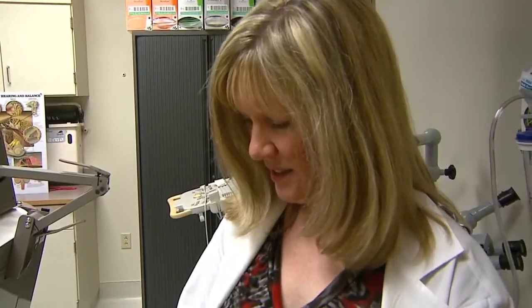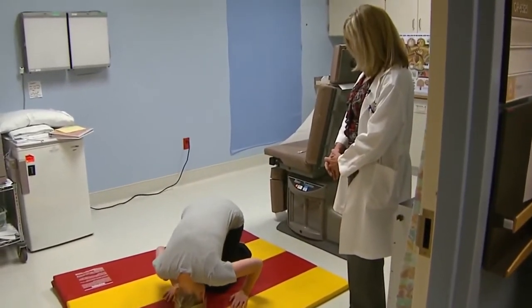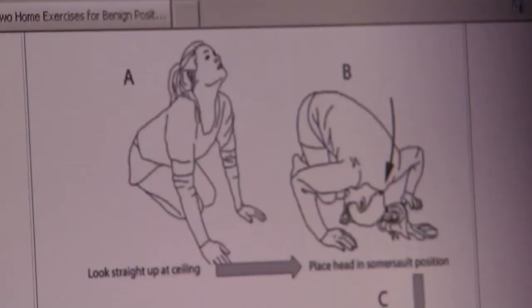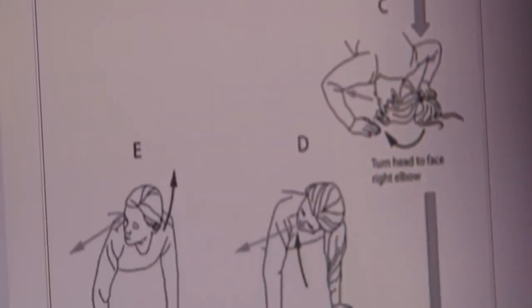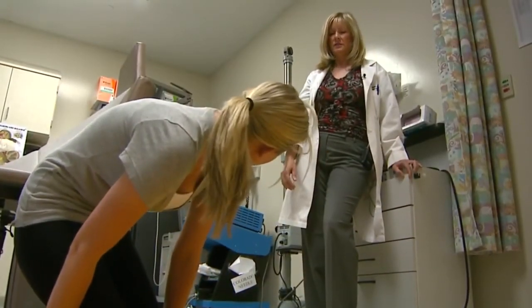A six-month study showed patients preferred this exercise over the one commonly used by doctors. I was surprised at how well it worked. Dr. Foster's breakthrough is now on the Internet. My goal in life is to basically get rid of all dizziness on the planet Earth. She's on her way, one half somersault at a time.